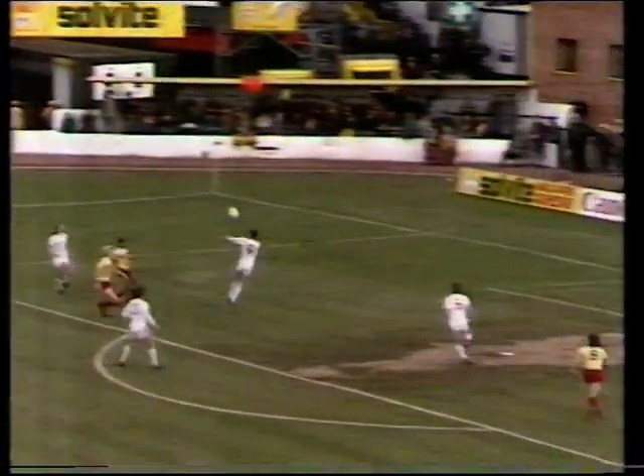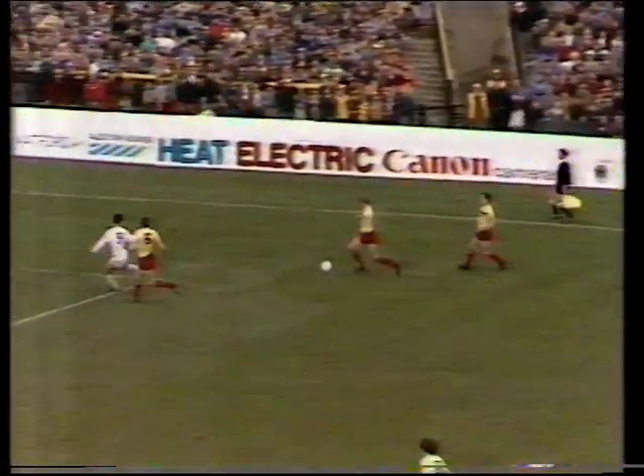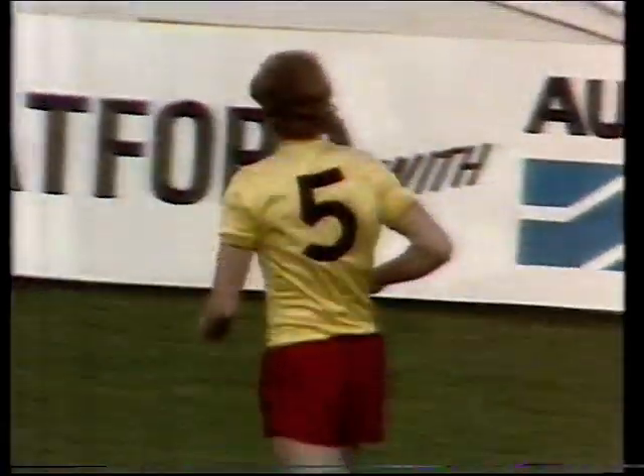Liverpool in their change strip, which is all white. Hanson denying Grobbelaar an early feel of the ball. A bit of an interesting contrast in styles between the two sides. Steve Nicol. And here's the first slightly tentative piece of play for Paul Franklin - only his second game of the season. He was injured in the sixth round of the cup, the year that Watford reached the final.